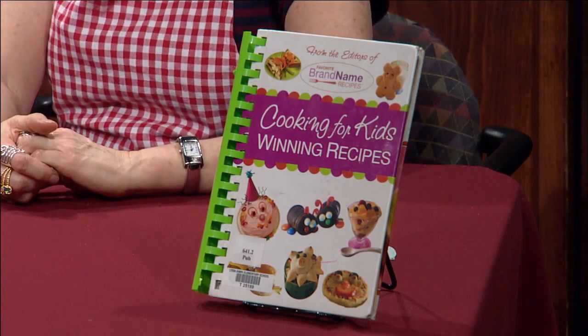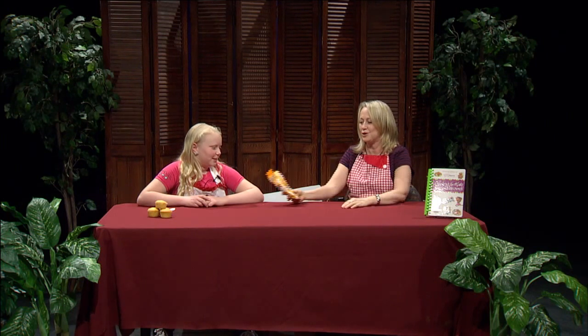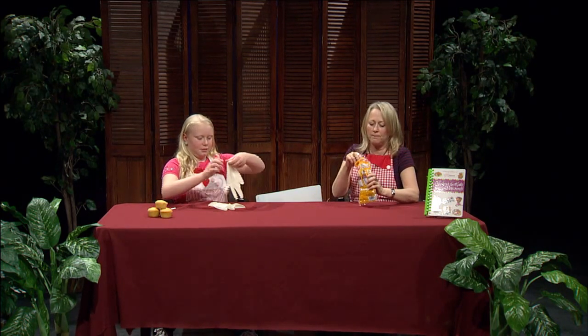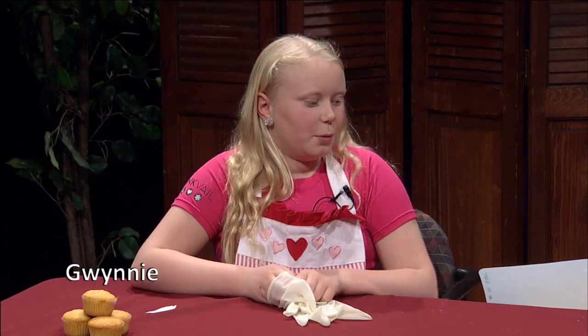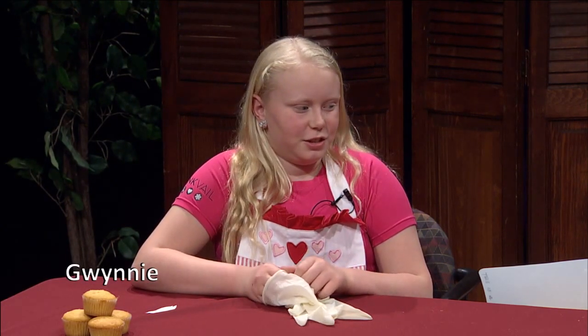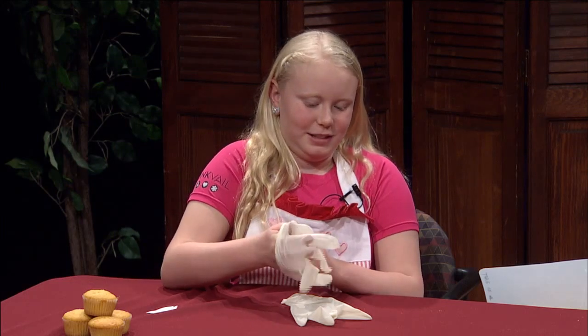We'll surprise them with this recipe. The first thing we want kids to always do before they cook is wash their hands. Gwenny and I did wash our hands, but we also have gloves. If you don't have gloves at home and you just wash your hands, that's fine. Do you know how long you're supposed to wash your hands? In preschool I learned you're supposed to scrub your hands with soap for as long as it takes to sing the ABCs.